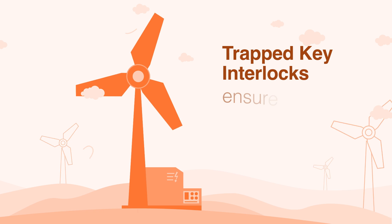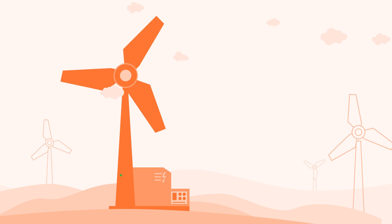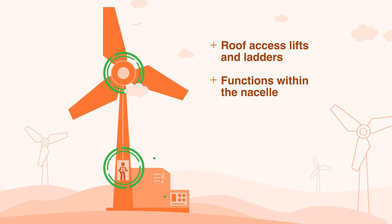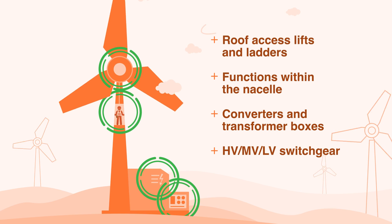TrapKey interlocks help you ensure a safer work environment in wind power generation and can be applied to roof access, lifts and ladders, functions within the nacelle, converters and transformer boxes and HV-MV-LV switchgear.